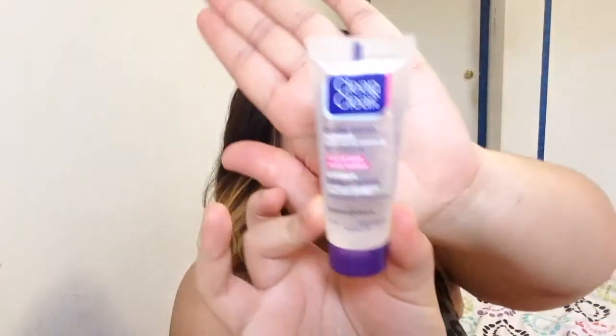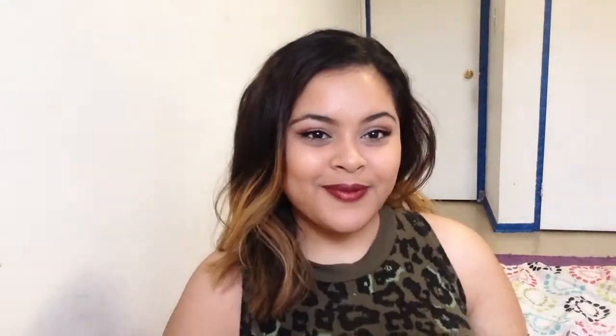This next product is also for your face — it's the Clean and Clear Invisible Blemish Treatment. How you use it: if you see a pimple coming in, or ladies, you can feel a pimple even though it's not visible — your skin is clear but there's something hard under there — if you feel that or there's an actual pimple you just squeeze a little bit out onto your finger and dab it on the pimple, rub it in a little.